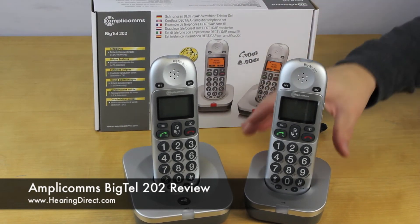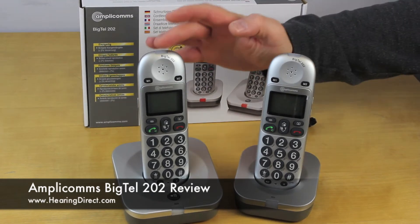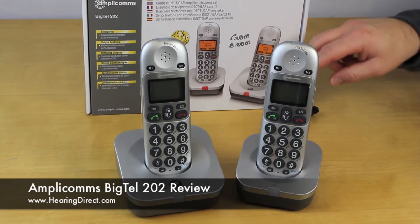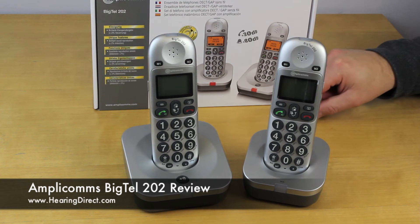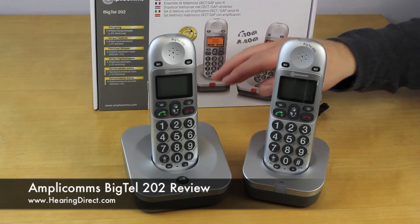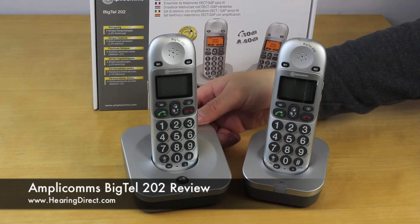We have two base units and two handsets. There is a difference between the two base units: in the case of this one, you can see that there is a cable pre-attached to the back of the base unit, whereas in this case the cable is inside the box and requires plugging into the power socket.